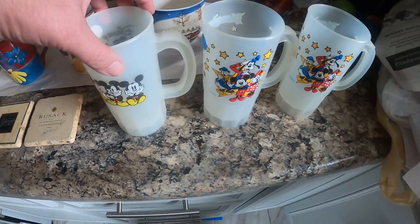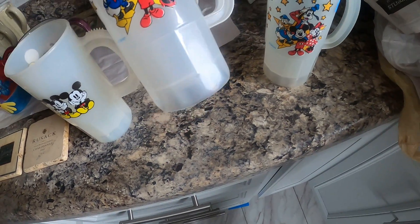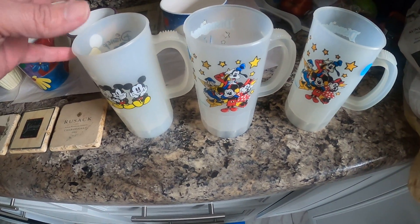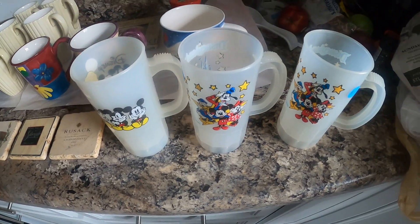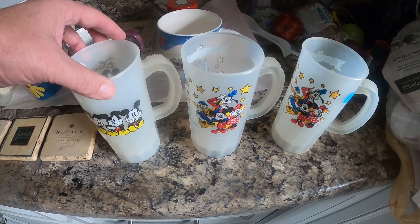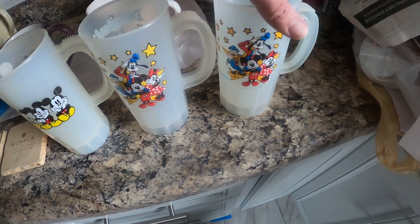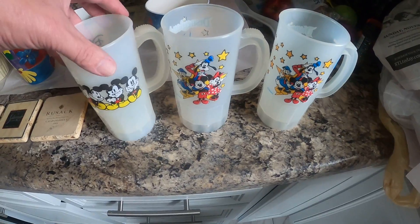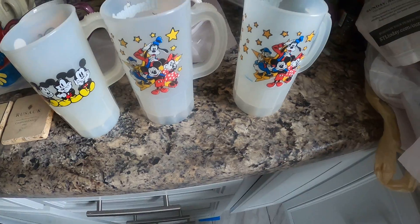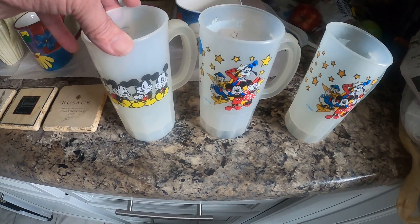I paid 75 cents for each of these tumblers, and comps are about $20 a piece on eBay. I may try to sell these on eBay just because they're so lightweight and I think with the shipping it might be worth it. If not, I'll put them in the flea market for like $10 or $12 and see if they sell.